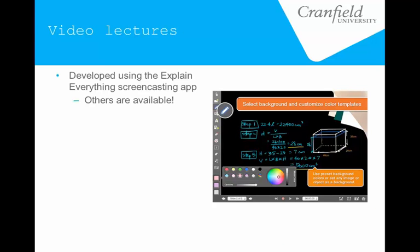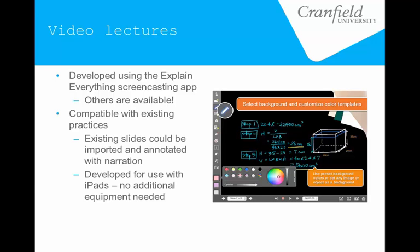To make the video lectures, we chose to develop them using a screencasting app called Explain Everything. We chose it partly through access and familiarity — it's an inexpensive app, only costs about two pounds, and it's for tablets or desktops. It offers a few advantages in that it works with a lot of our existing practices — you can import existing slides into it and then annotate them and narrate over them.